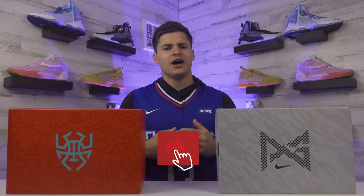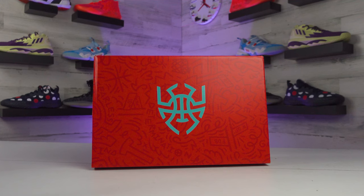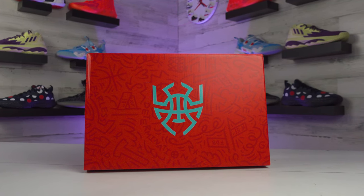Which shoe is better to hoop in — the Adidas Don Issue 3 or the Nike PG5? Today we're putting Donovan Mitchell and Paul George's most recent signature shoe lines head-to-head to see how they compare. If this is your first time checking us out, feel free to drop a follow or subscribe wherever you're watching and give this video a like — we would greatly appreciate that.